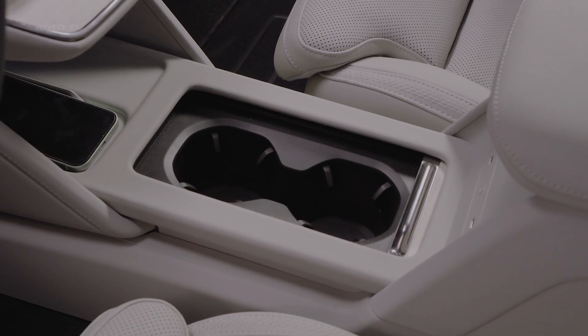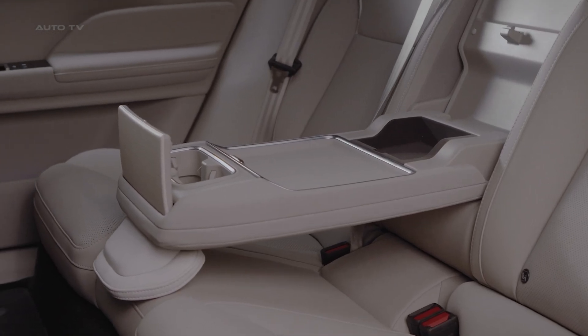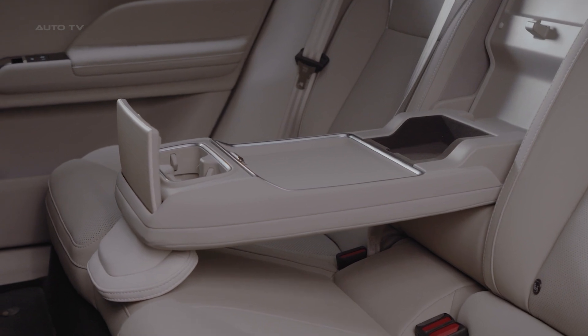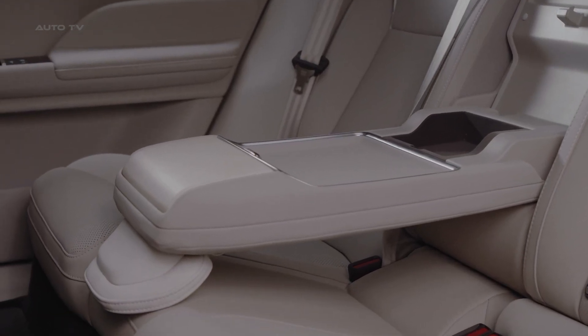While US pricing hasn't been announced yet, the ES90 is already available for order in several European markets, and is expected to land stateside later this year as a strong competitor in the premium electric segment.